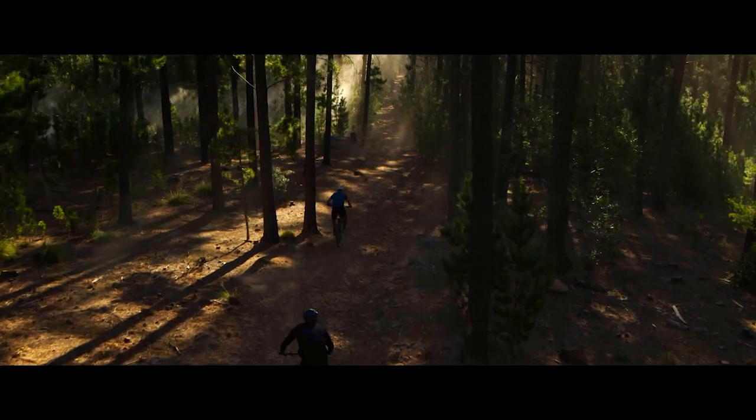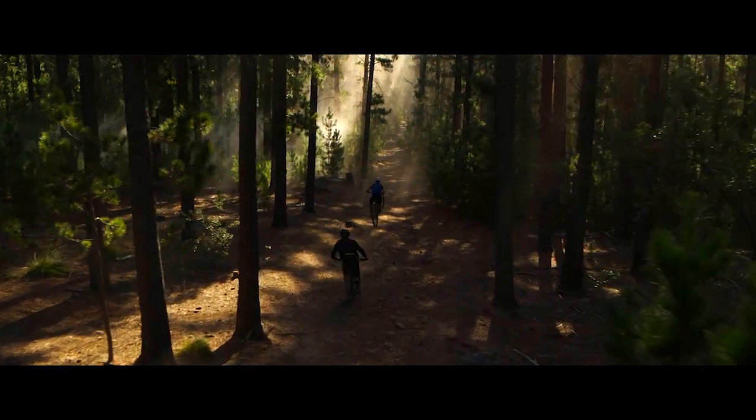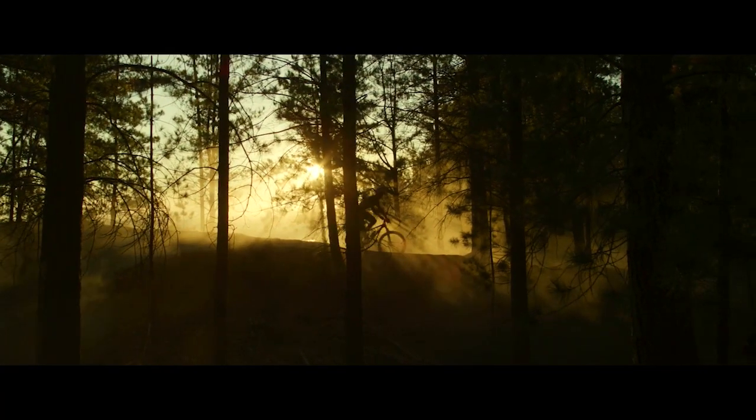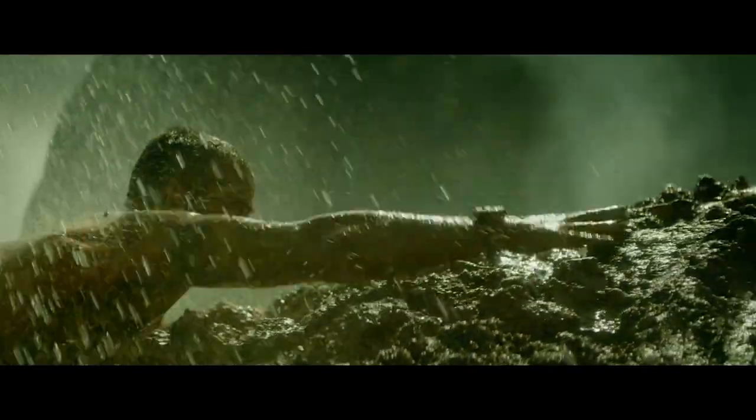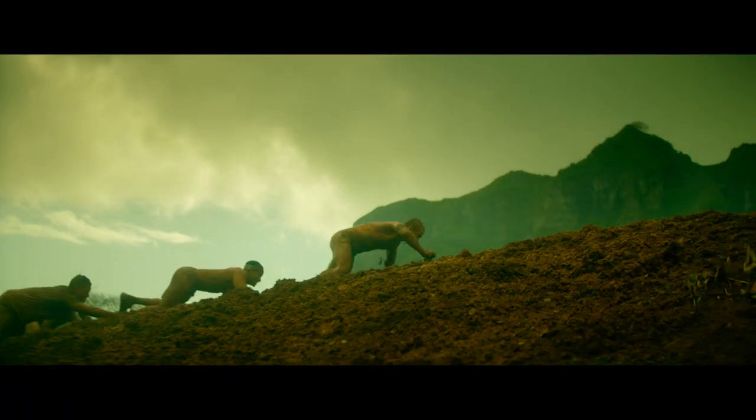With Instinct, if you're outside for three hours a day, it can give you over 50 days of power in smartwatch mode. Instinct is a watch you can go anywhere and do anything with. It's made of a fiber reinforced polymer, so it's very tough, very rugged, and can go anywhere you do.